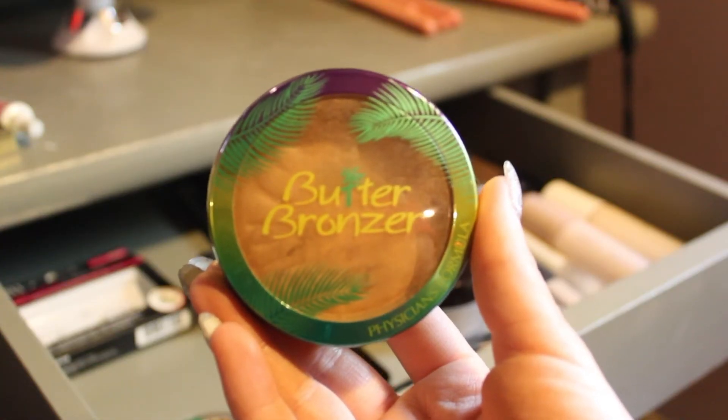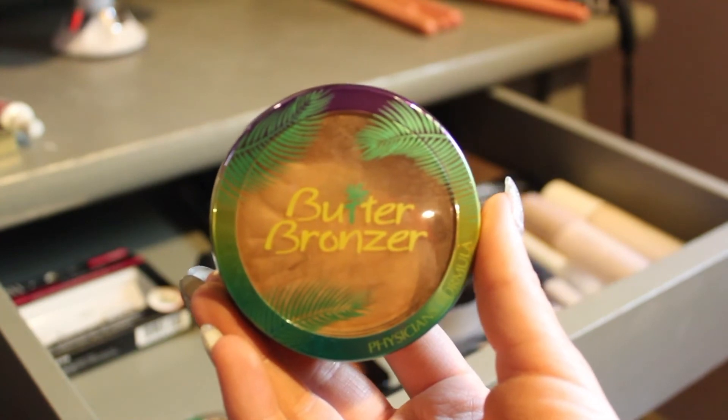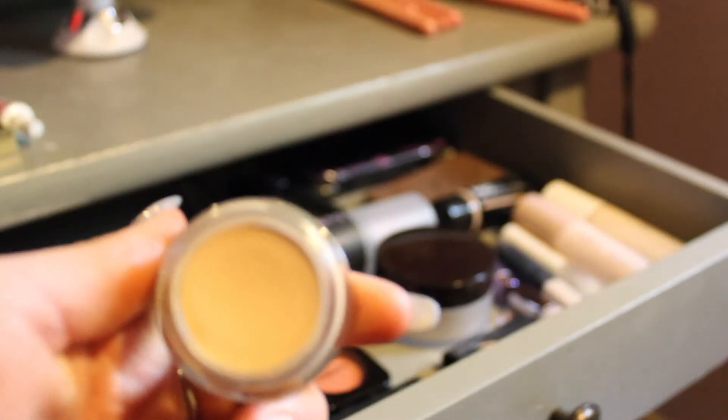And then my bronzer this month will be the Physicians Formula Butter Bronzer in Light. And I'll be using a MAC Paint Pot in the shade Soft Ochre.